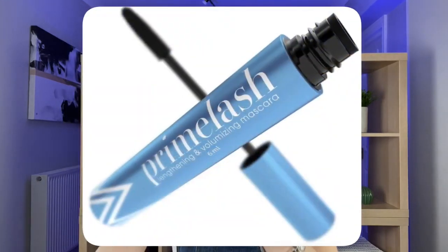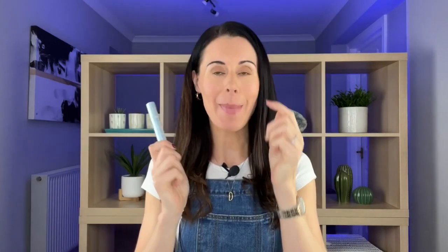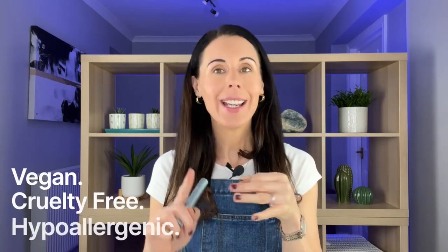The product I love using is Prime Lash from Prime Prometics — I'm going to put it up so you guys can see that. It's amazing because not only is it vegan, cruelty-free, and hypoallergenic, it's really good for sensitive eyes, which I find really good.